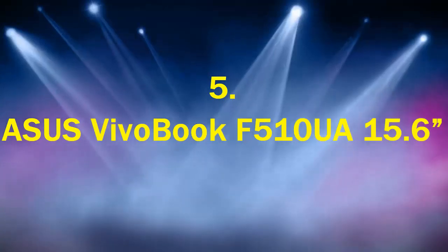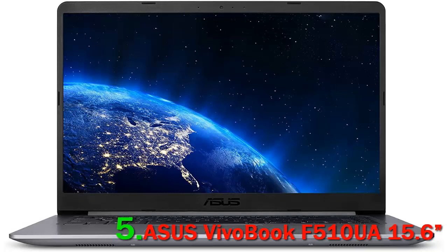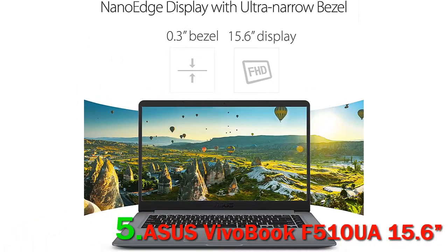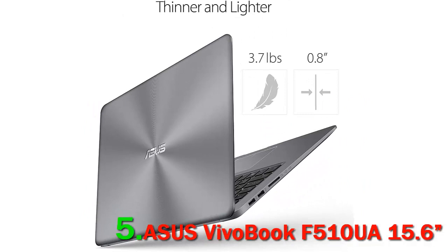Asus VivoBook F510UA. The Asus VivoBook F510UA is a 15-inch laptop with a nice aesthetic footprint and a solid feature set that can easily rival some of its premium rivals. It checks all boxes for a work or college laptop that won't cost much, but offers solid performance for the budget desktop replacement category.